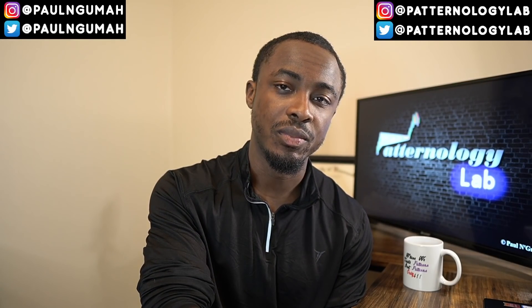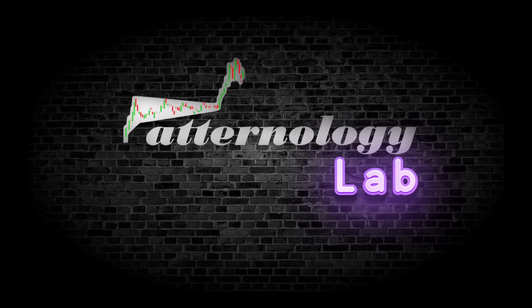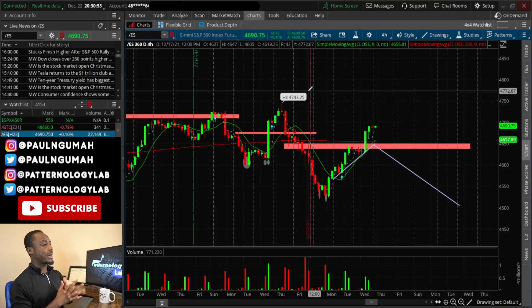Welcome back to the channel. In today's video we're going to talk about a stock that is going parabolic, hopefully tomorrow, why you should keep it on your watchlist, and I'm going to be answering some of your questions for those who dropped stocks of interest in the comment section of this morning's pre-market analysis video. Before I begin, don't forget to annihilate the like button and subscribe if you are new to the channel.